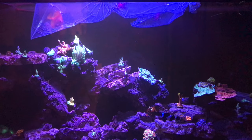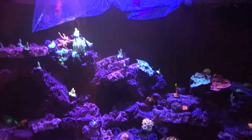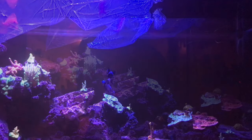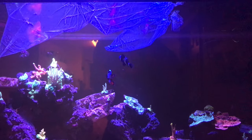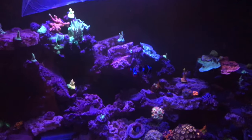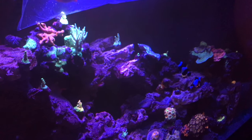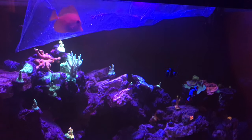All my soft corals and LPS are doing great — actually getting better coloration. But all the SPS are paling out. My tricolor Acropora, the Walt Disney — they're all starting to look different and lose the purples and yellows they had before.